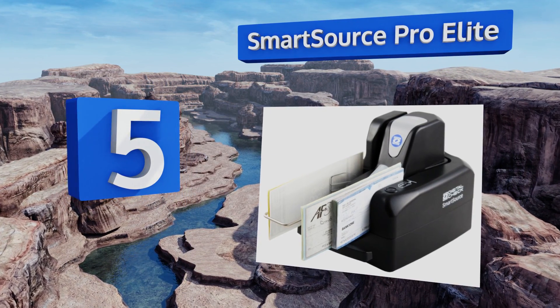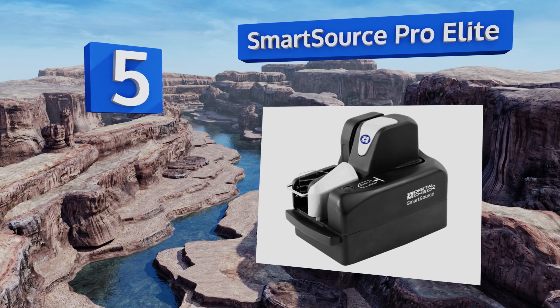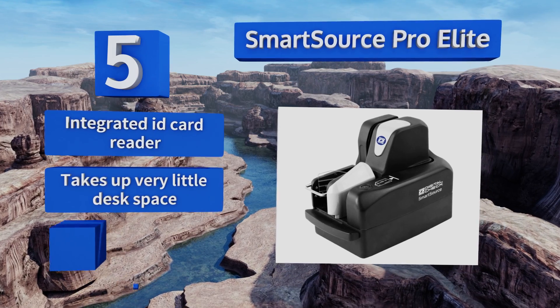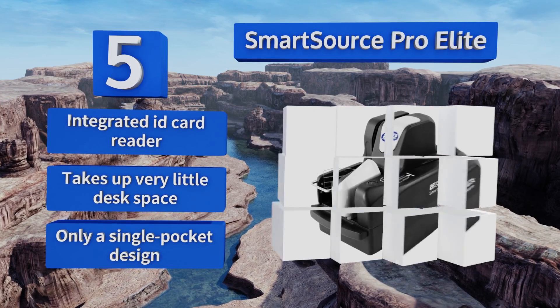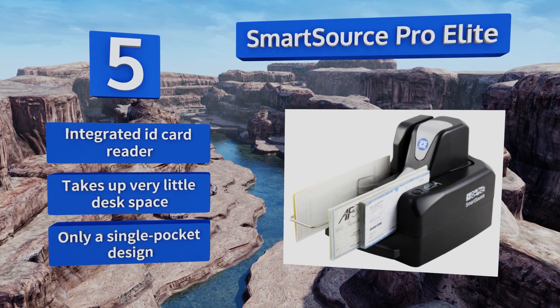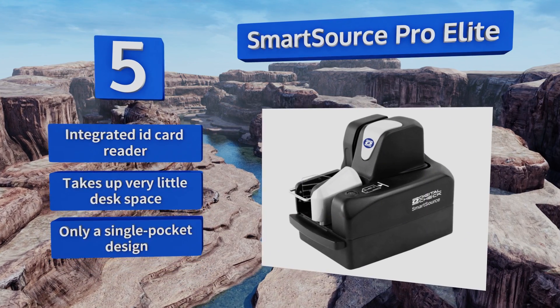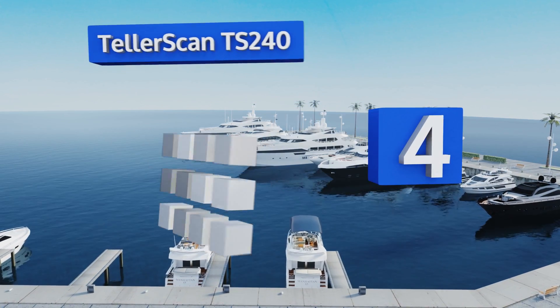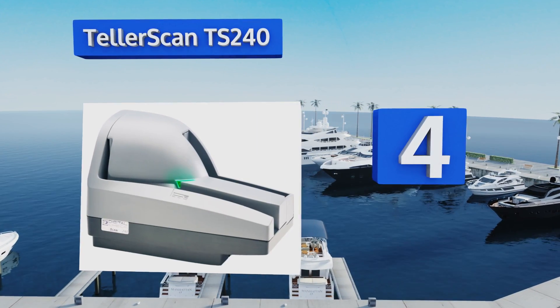Halfway up our list at number five, churning through checks at a robust 155 per minute, the Smart Source Pro Elite features a built-in four-line inkjet, which is perfect for recording all the critical identifiers recommended by the newest Regulation CC guidelines. It comes with an integrated ID card reader and takes up very little desk space, but it is only a single pocket design.